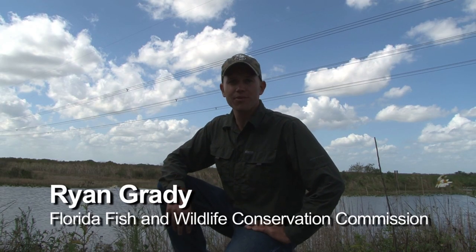Hey everybody, today I'm going to go check out Rottenburger Wildlife Management Area. I'm going to meet up with a local biologist, Dan, and he is very knowledgeable about the area and will tell us all about it. Come on, let's go.